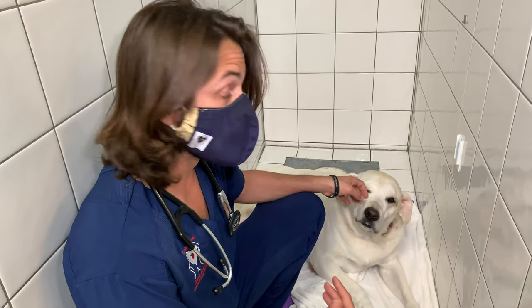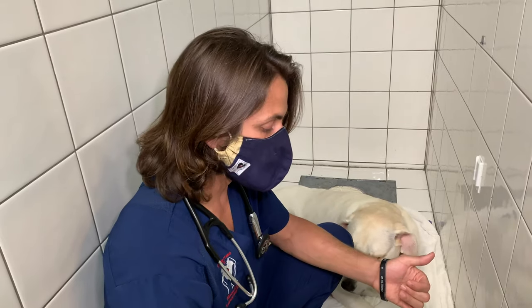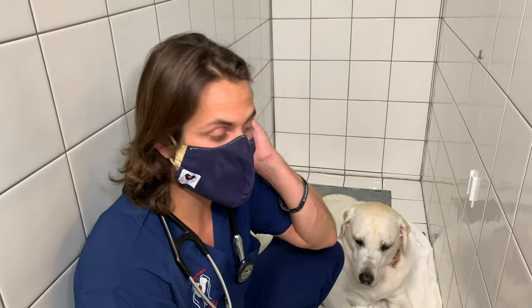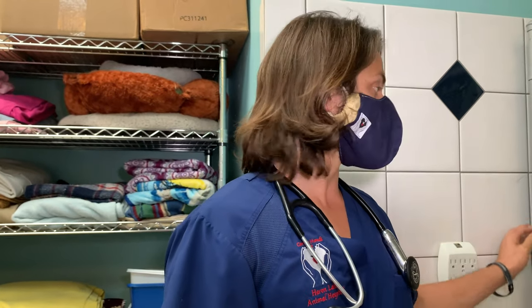Sometimes it could be tied to some sort of infection or if they have a polyp. Sometimes it can be tied to if there's some pressure being put on the windpipe or from an enlarged heart or something like that. So a lot of times when we have those kinds of things, we'll want to do some blood work to make sure that the heartworm test is negative, and also consider doing regular blood work just to make sure we don't have any indications of a major white blood cell count elevation or anything like that.